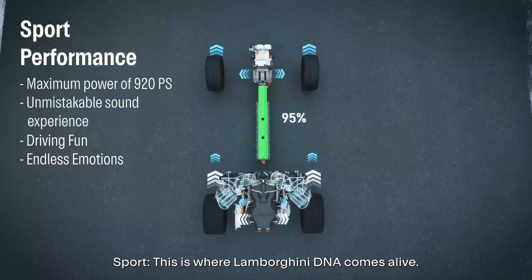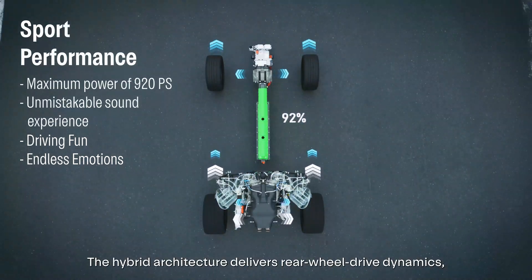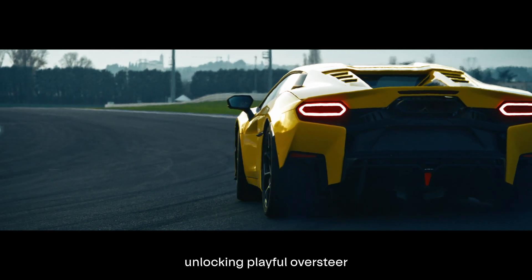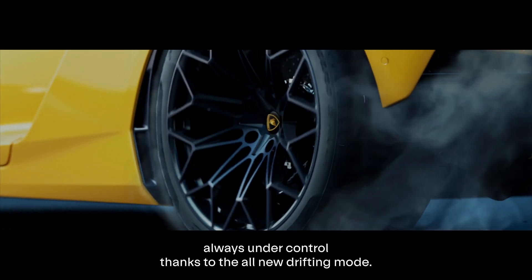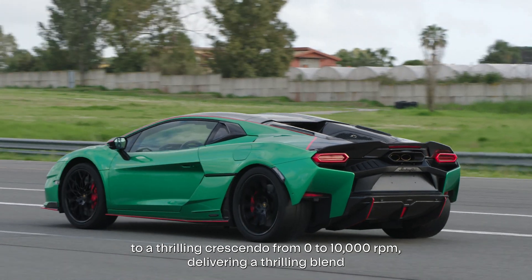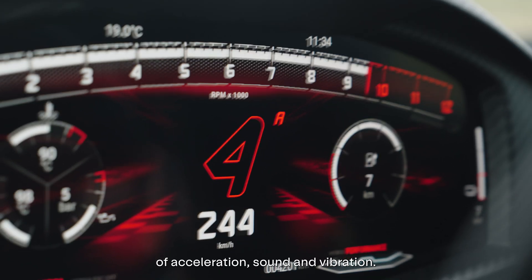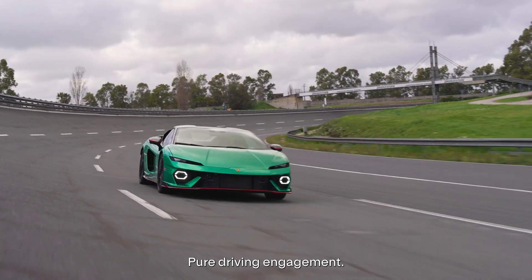Sport: this is where Lamborghini DNA comes alive. The hybrid architecture delivers rear-wheel-drive dynamics, unlocking playful oversteer, always under control thanks to the all-new drifting mode. Meanwhile, the glorious V8 builds up to a thrilling crescendo from 0 to 10,000 RPM, delivering a thrilling blend of acceleration, sound and vibration — pure driving engagement.